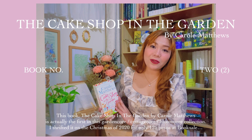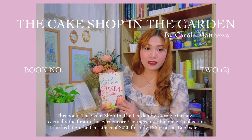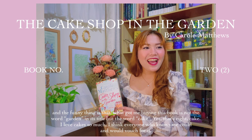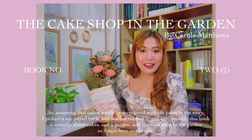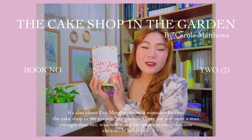This book, The Cake Shop in the Garden by Carol Matthews, is actually the first in this garden core, cottage core, bloom core collection. I thrifted it on the Christmas of 2020 for only 125 pesos at Book Sale. The fun thing is that what got me buying this book is not the word 'garden' in its title, but the word 'cake.' Yes, that's right — cake. I love cakes so much. So assuming that cakes would be mentioned multiple times in the story, I picked it up, paid for it, and started reading it. And true enough, this book is actually about cakes and a garden and the cake shop in the garden, as it says on the title.